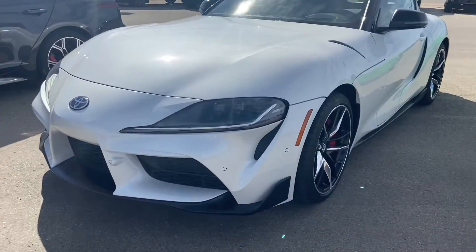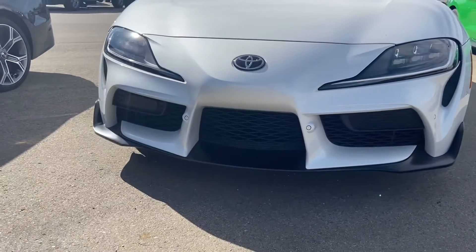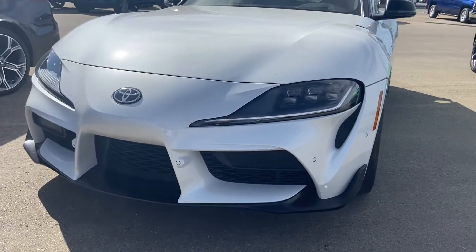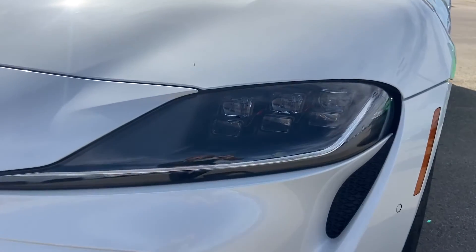Up front we've got that very cool bumper and splitter setup, so you've got the black grille with the black splitter underneath. In the white bits of the bumper you've got your front parking sensors, and you've also got the LED daytime running lights as well as LED headlights up front.